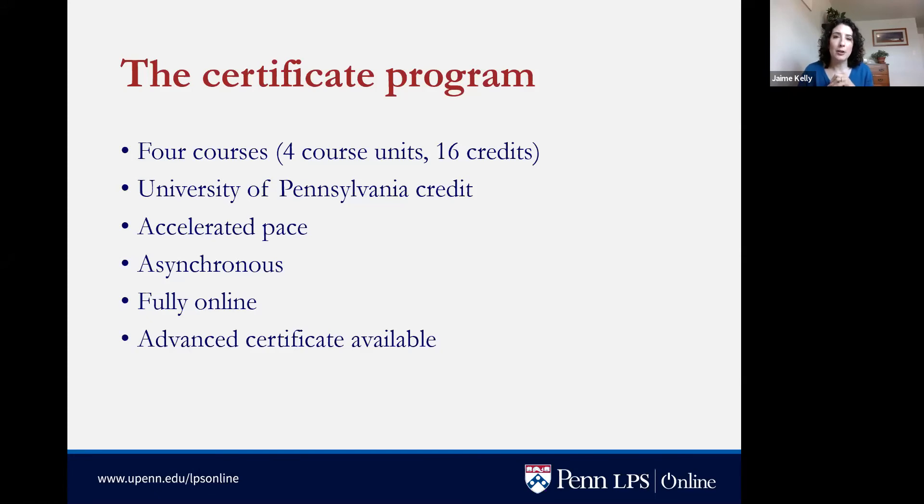Each class is accelerated — only eight weeks — so you'll be putting in 15 to 20 hours a week of work, and you can complete the certificate on a part-time basis in one year. The classes are asynchronous, so no matter where you are in the world or when you like to study you can participate, but they are not self-paced. You will have deadlines for assignments throughout the week and should expect to be participating on a daily basis.